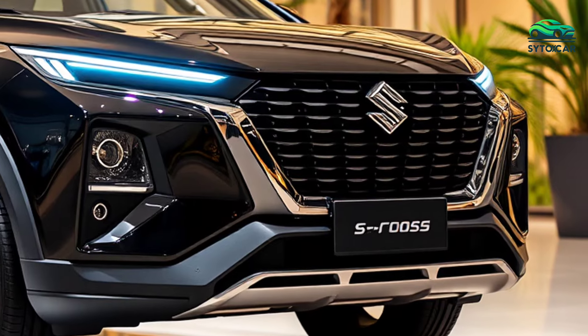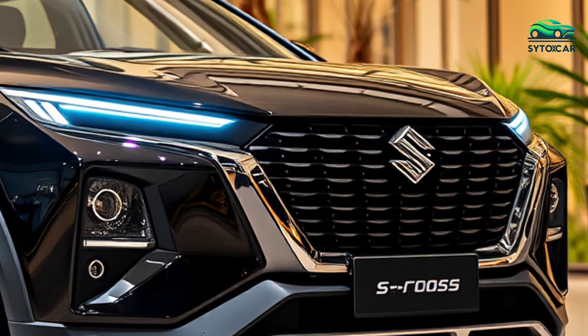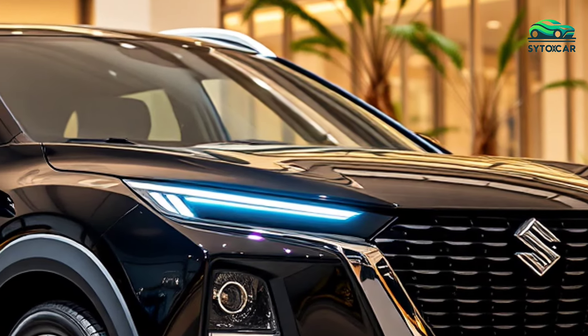Auto mode is for maximum fuel efficiency, sport for optimal acceleration, snow for snowy roads, and lock for slippery terrain. This system provides extra confidence across various road conditions.